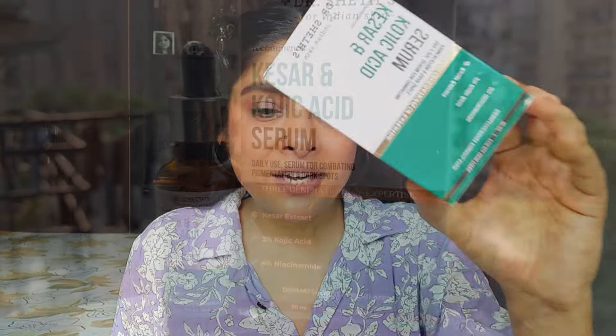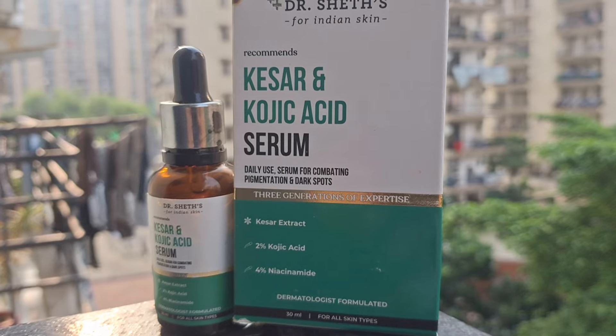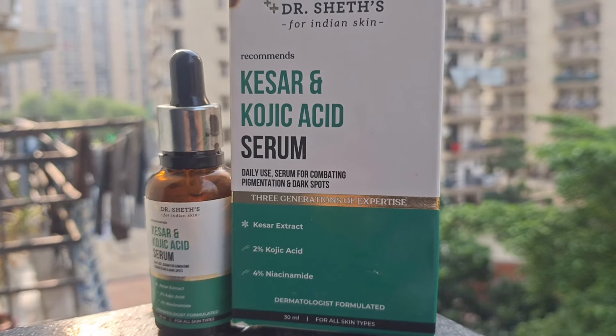To is serum ke baare mein aap logon ke saath baat karein — ye hai Kojic Acid Serum, daily use serum for combating pigmentation and dark spots. Iski price hai 499 rupees, jisme aapko milegi 30 ml ki quantity. Aur iski shelf life hai do saal ki.